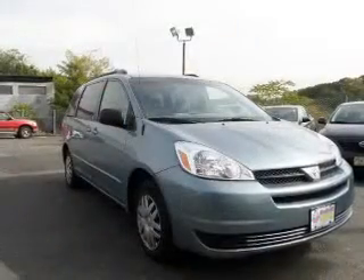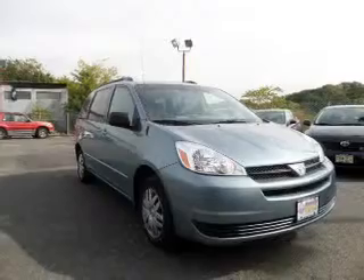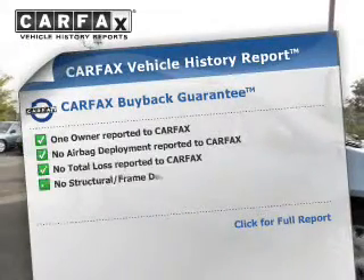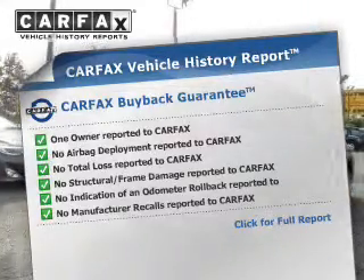Connected to a smooth-shifting five-speed automatic transmission. Anti-lock brakes help to bring your vehicle to a safe stop. Rest easy knowing this vehicle comes with a Carfax Vehicle History Report from Carfax, the most trusted provider of vehicle history information.